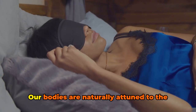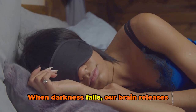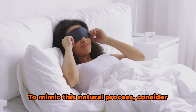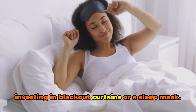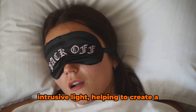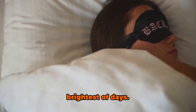Let's start with darkness. Our bodies are naturally attuned to the cycle of day and night. When darkness falls, our brain releases the hormone melatonin, which helps us feel sleepy. To mimic this natural process, consider investing in blackout curtains or a sleep mask. These can effectively block out any intrusive light, helping to create a night-like environment even during the brightest of days.